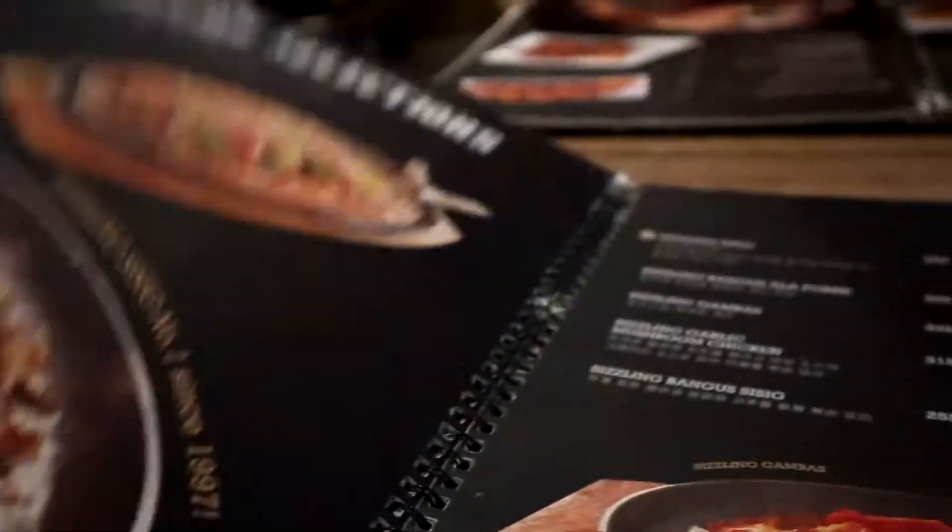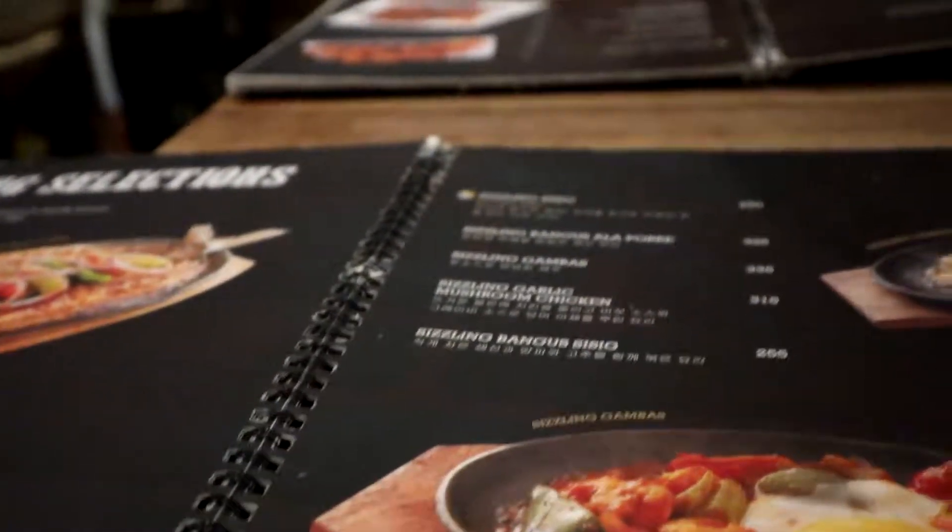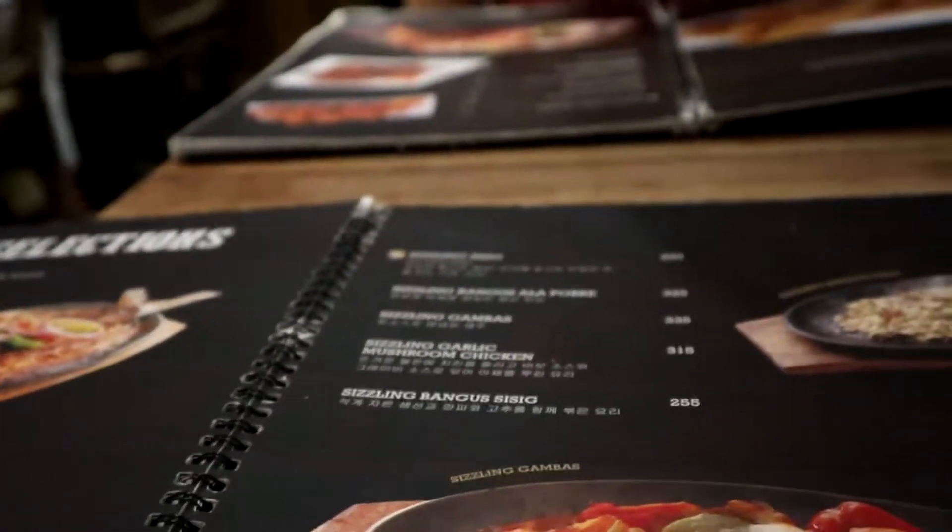Now, do they look the same as the actual food? We'll just have to see.